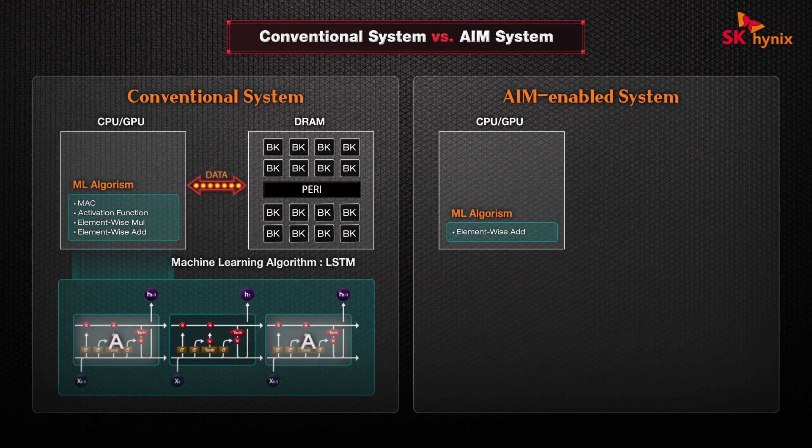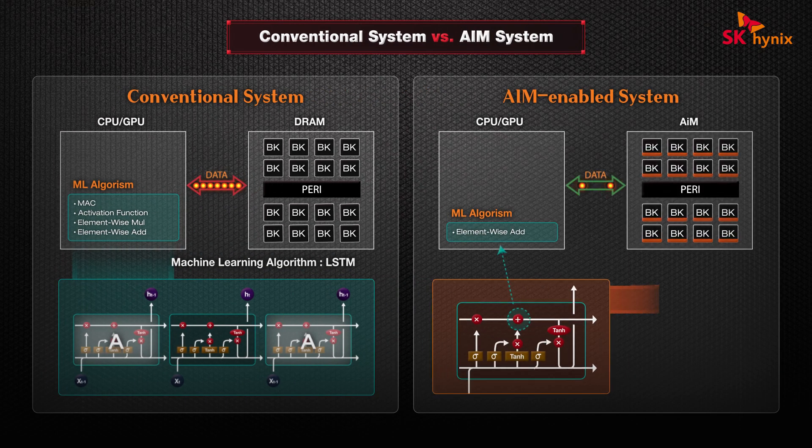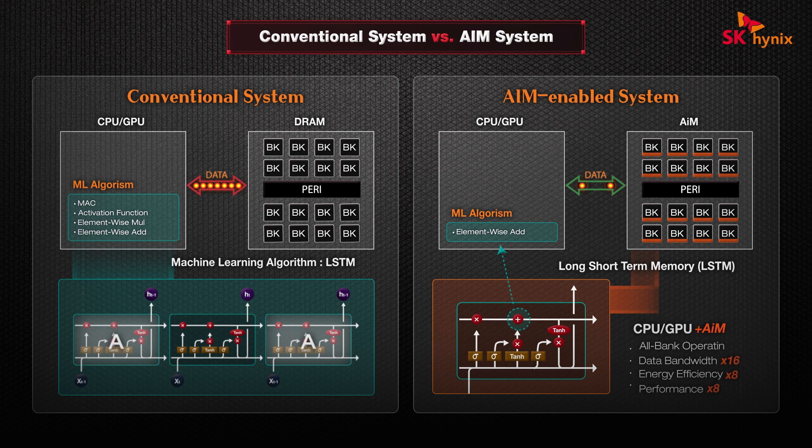Our AIM attempts to mitigate this issue by offloading some of the most memory-intensive operations from the host and instead performing them directly in memory.